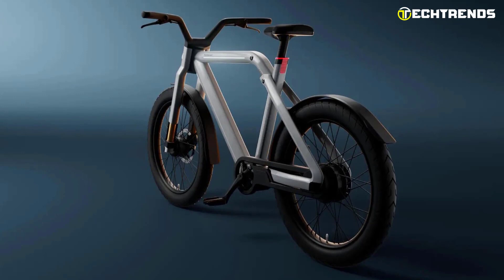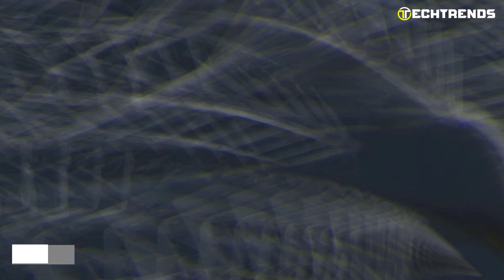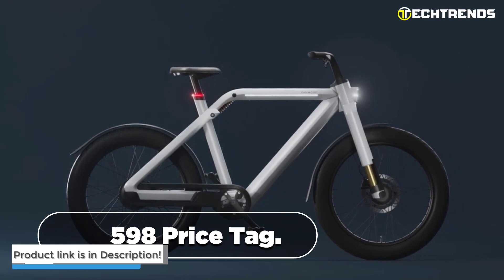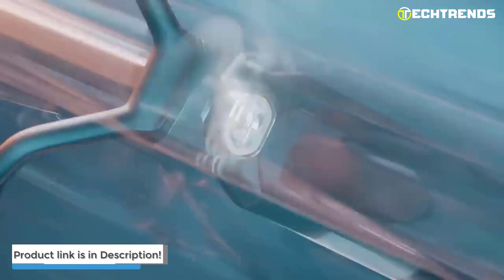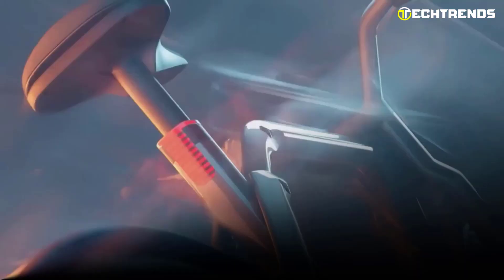Overall, the Van Moof electric bike is one of the best on the market due to its high-quality materials, cutting-edge functions, and ergonomic layout. It is well worth the $3,598 price tag. Do not settle for an average bike — upgrade to the Van Moof and experience the ultimate in e-bike performance.